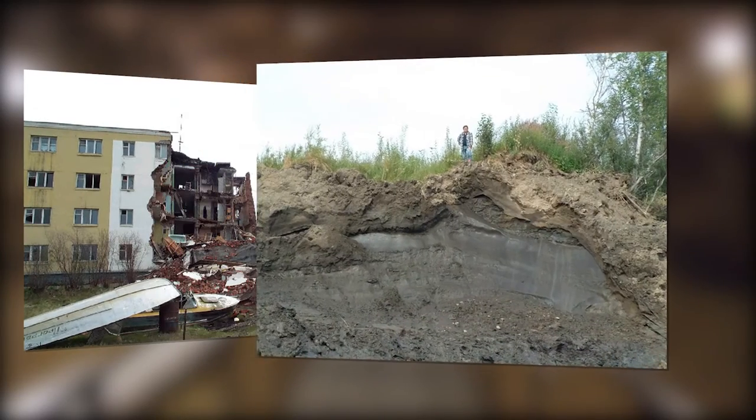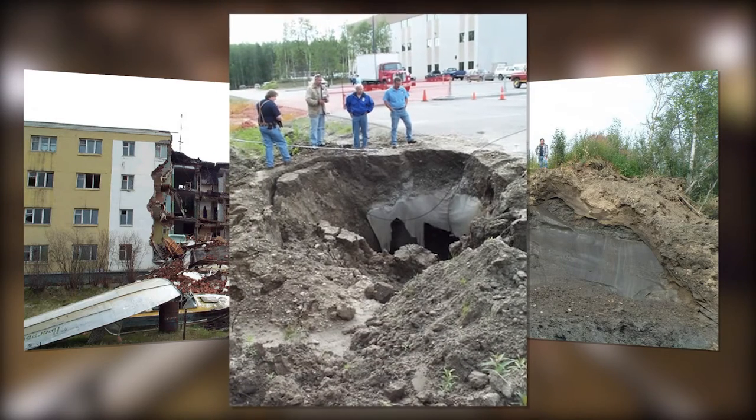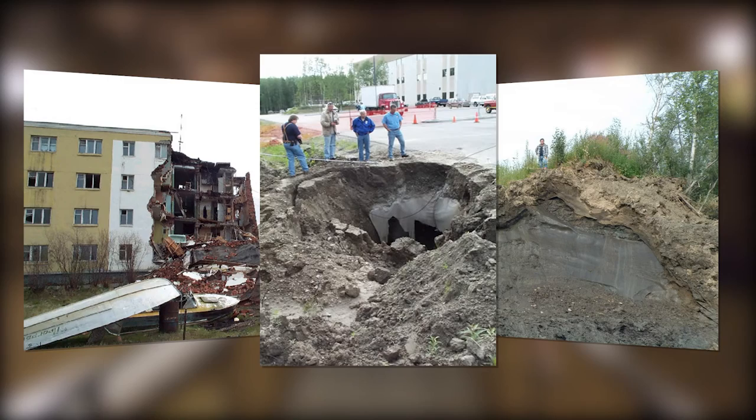It's not just homes and other structures at risk. Roads, bridges, and pipelines carrying oil and gas could also get swallowed by the earth as permafrost gives up ground.